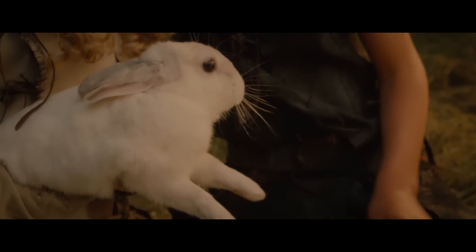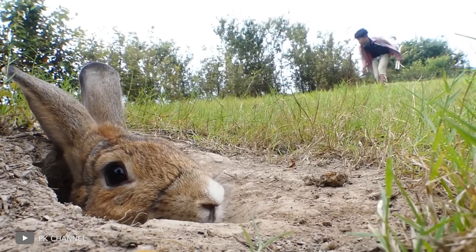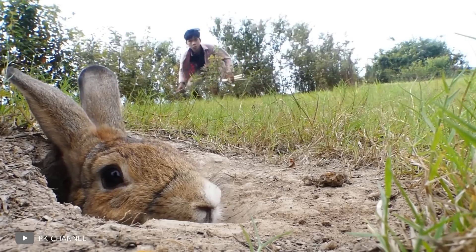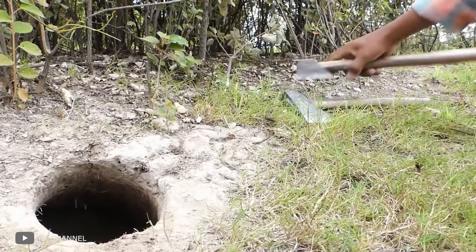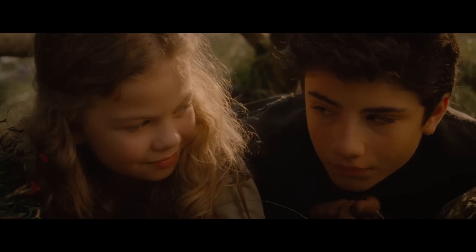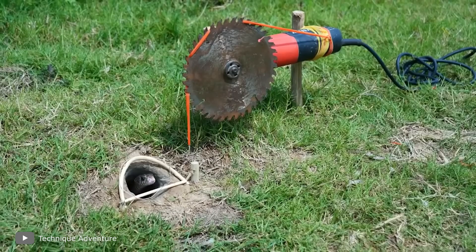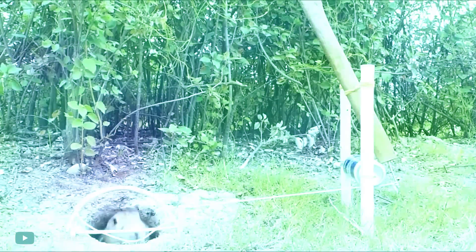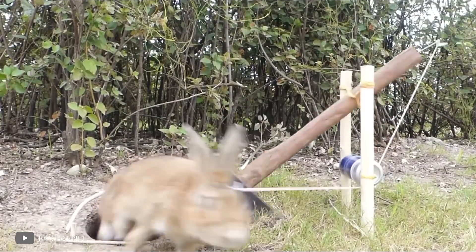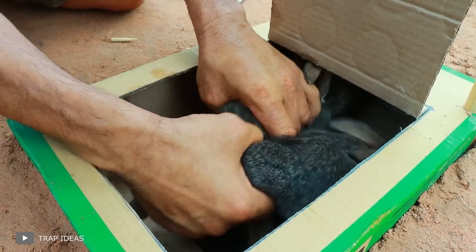Rabbit eyes are arranged very unusually — these creatures can see what's happening behind them without turning their heads. With all these factors in mind, the author of the video decided to catch a rabbit right at the exit of its burrow. He used an axe — not for the purpose you might think; it served as a heavy load. He made a trap similar to the one seen at the beginning of the episode, and as soon as the rabbit crawled out of the burrow without noticing, it touched the trigger, activating the axe mechanism.